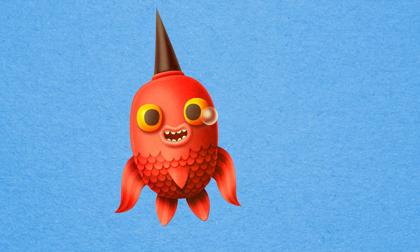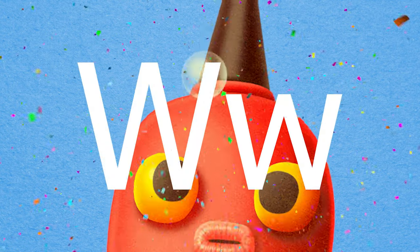Greetings, friends! And on today's episode, we're featuring the letter W.